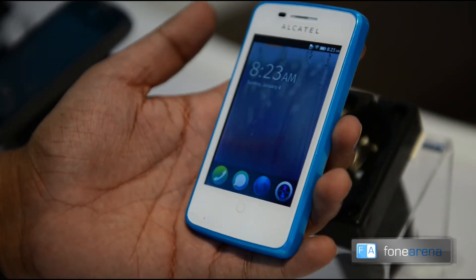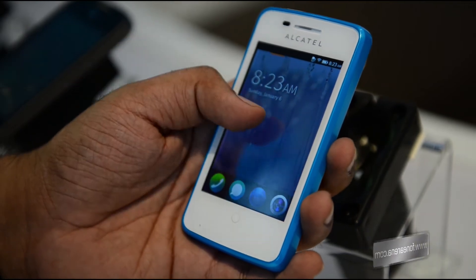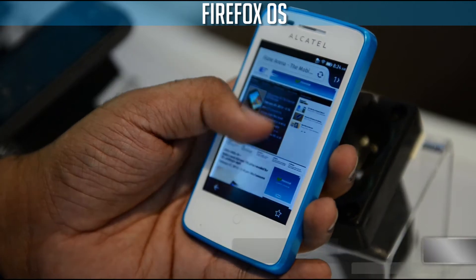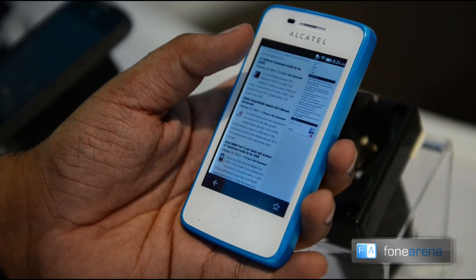This is a nice looking Firefox phone. As you can see, this is the Firefox OS itself. And let's go into the browser — the whole Firefox browsing experience.